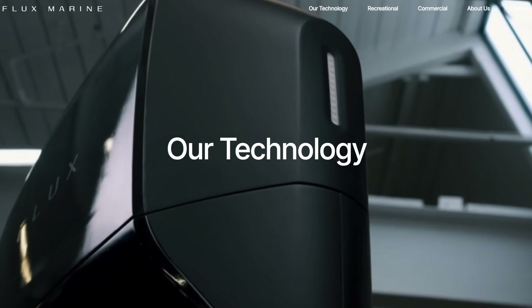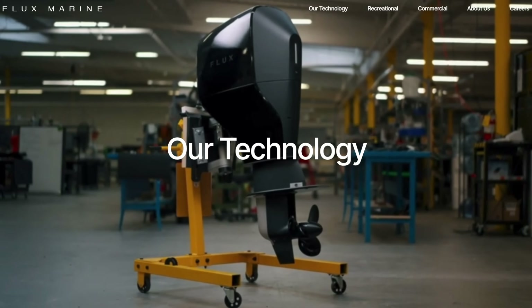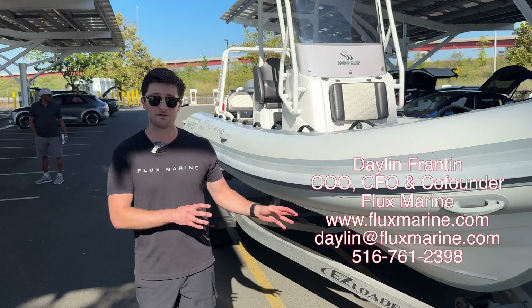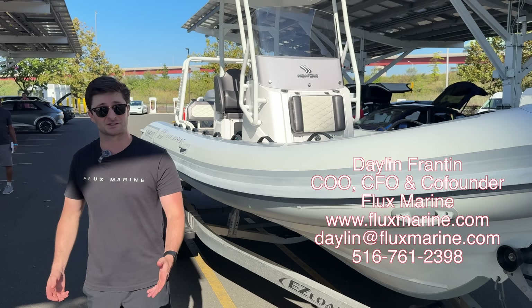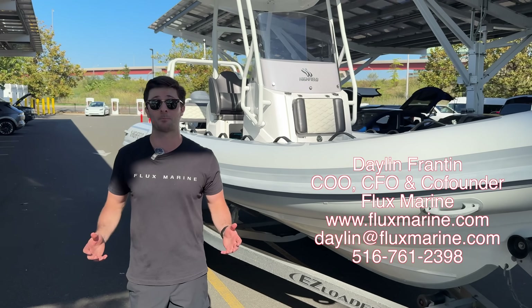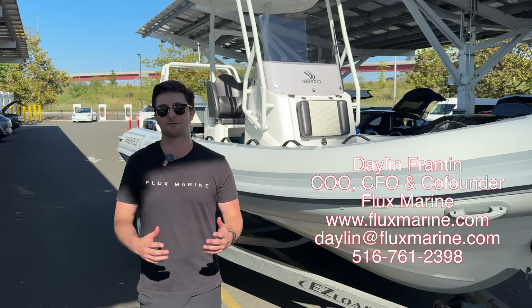Flux Marine was founded in 2018, and the mission was to electrify the boating industry. We now have a 115 horsepower outboard powered by an 84 kilowatt hour battery pack — roughly the same size battery you'd find in a Tesla Model Y — and we've partnered with different boat brands to offer electric boats for many different applications.